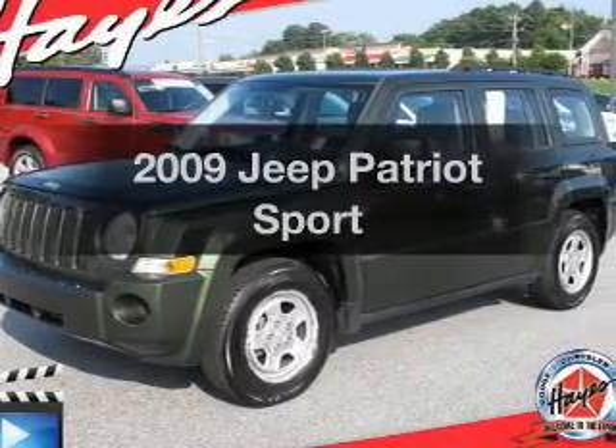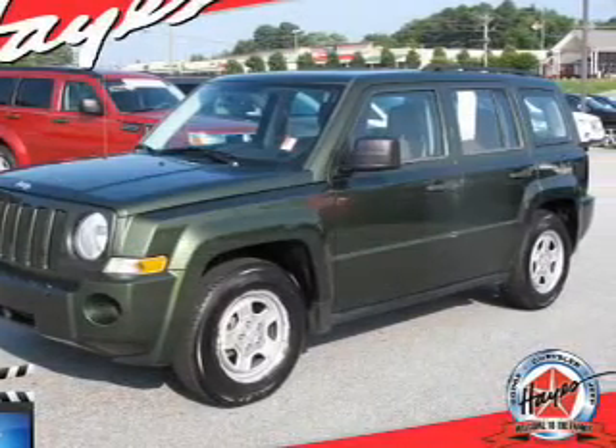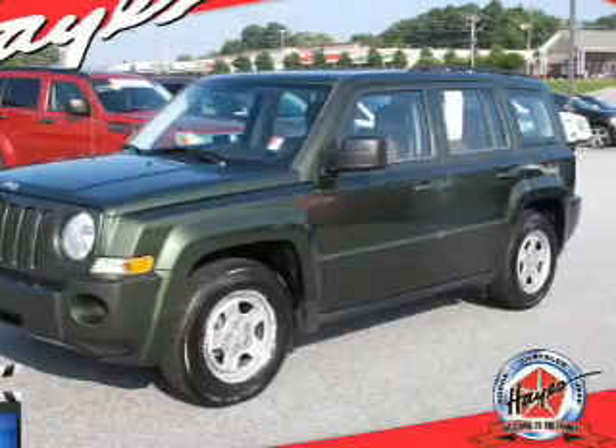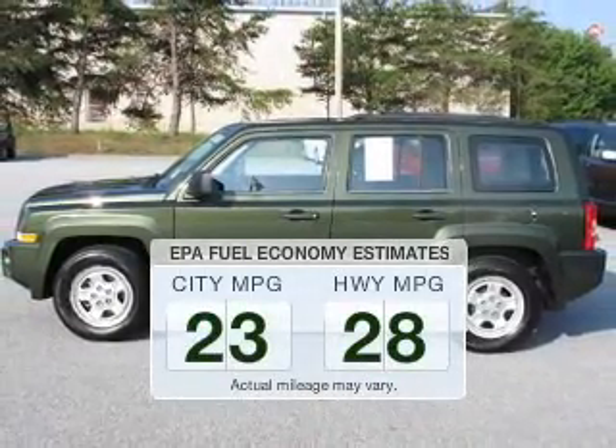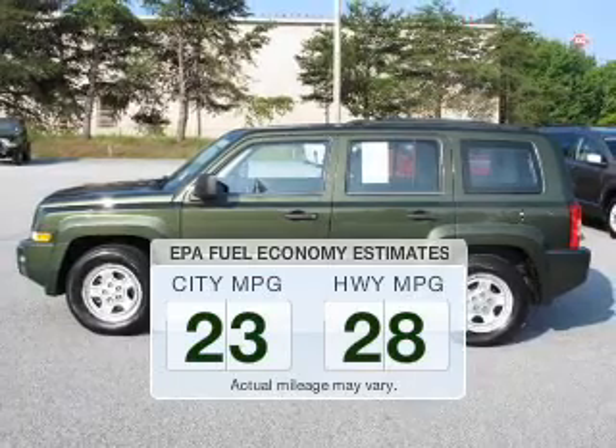Get noticed in this 2009 Jeep Patriot. If you're looking for an automobile with great attributes, look no further. In the city or on the highway, you'll spend less time at the pump with this fuel-efficient vehicle.